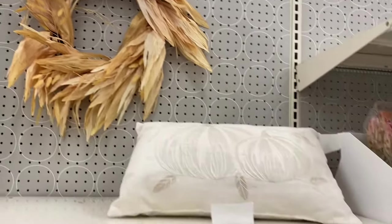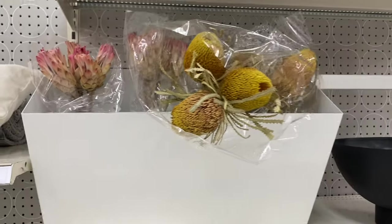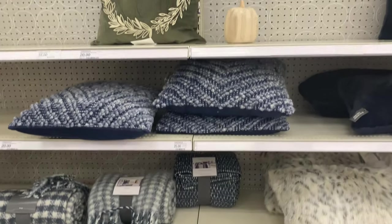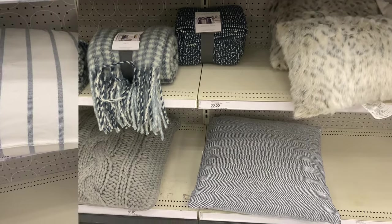Target has really stepped up their front door wreath game. My store had so many options. I love that they still had some greenery, because you could easily add a seasonal bow and make it work all year round — which would be perfect for these wreaths right here.